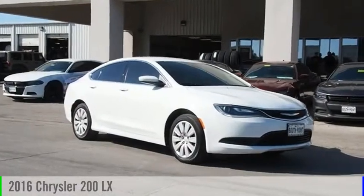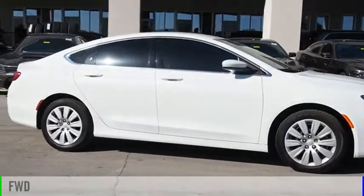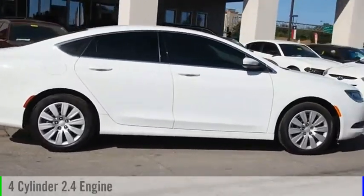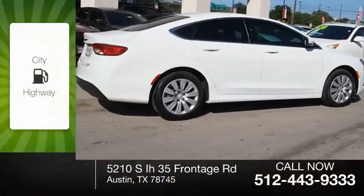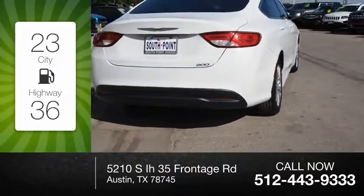Come test drive the 2016 200. This vehicle is powered by a front-wheel drive, four-cylinder, 2.4 liter engine. Great fuel efficiency saves you money by requiring fewer trips to the gas station.